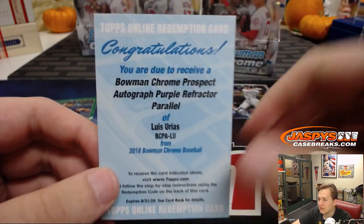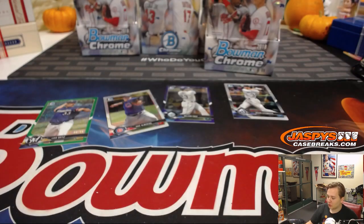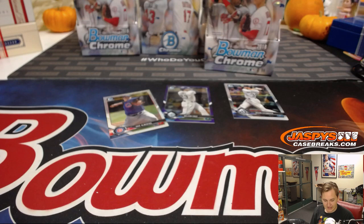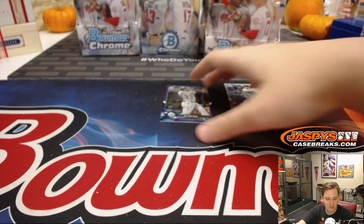Luis Urias for the Padres — that's the third redemption of Urias out of this case for San Diego. No relation to Julio Urias. I don't think I've ever seen that before — that's crazy. Been breaking since 2014, five years, and I've never seen three redemptions of one player in the same case of cards. Maybe once, but I don't recall it.